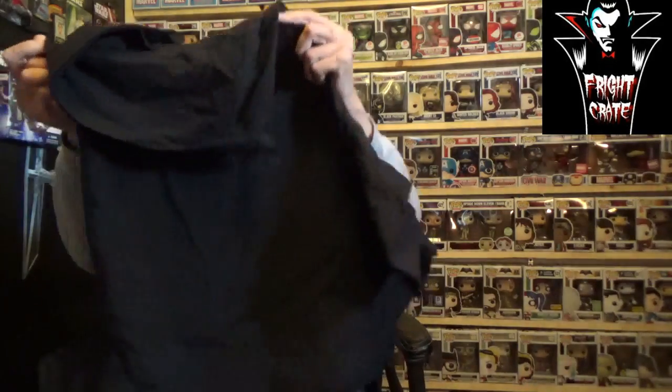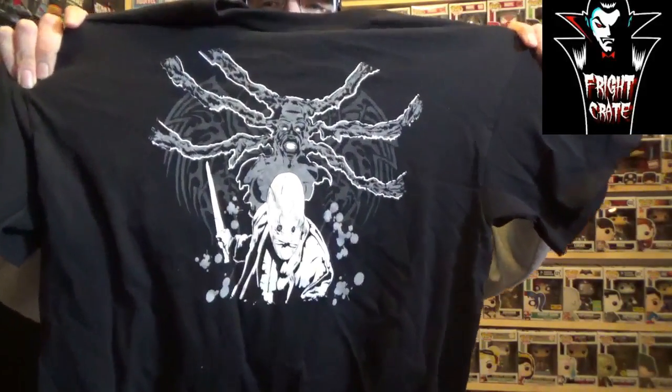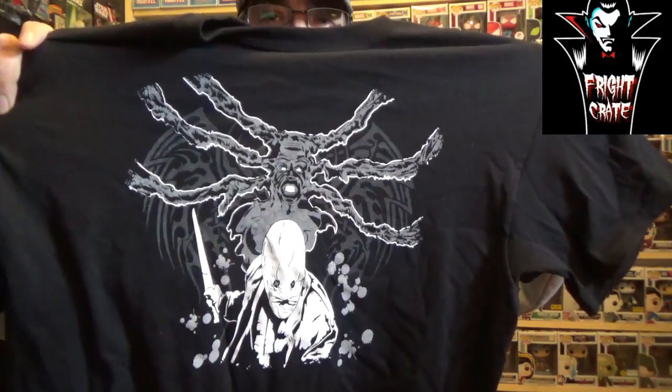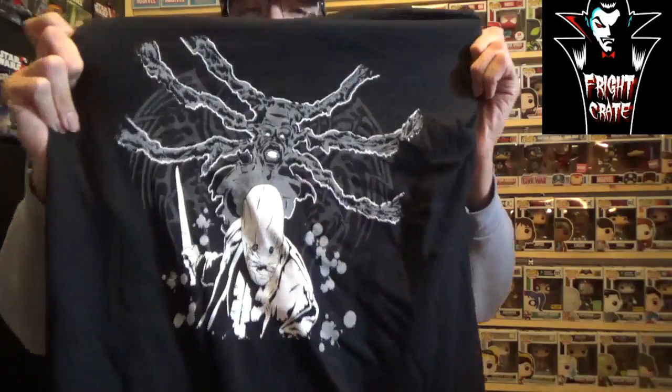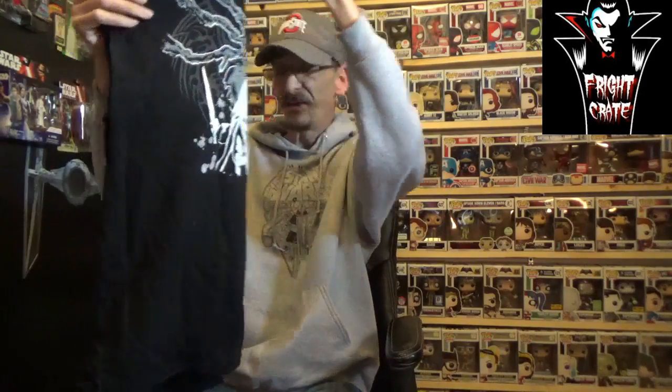First we have a t-shirt. It's a very cool looking shirt. I'm not the most well-versed horror guy, so I'm not sure what that is — feel free to correct me in the comments below. There will be a spoiler sheet in here to tell me who that is. But very cool, just a simple, clean-looking shirt.